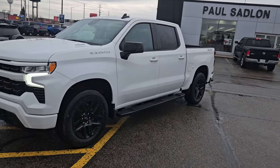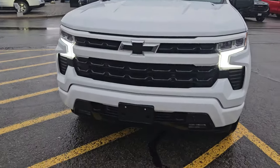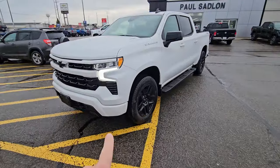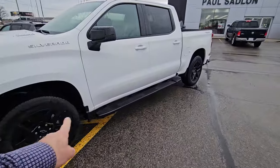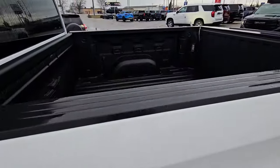This is a brand new 2024 RST Chevy Silverado. Blackout bow ties, fog lights down low, that new front end. 20-inch black wheels, full length black running boards on it. It also has a spray-in liner from the factory.